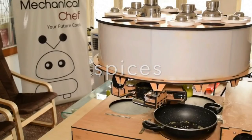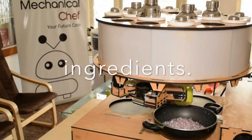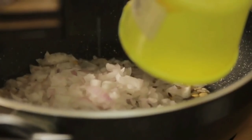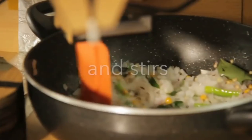The Mechanical Chef lightens the burden of the cook by preparing a full meal automatically. Its user only needs to load in cut vegetables, and the machine does everything else and presents a delicious meal.